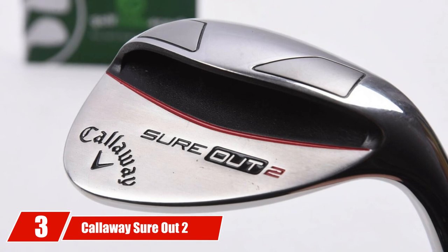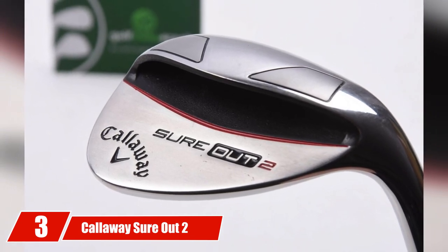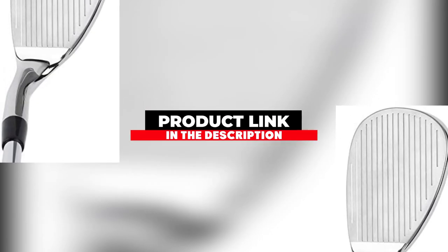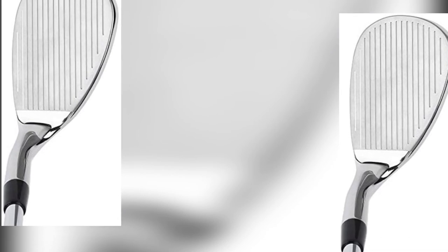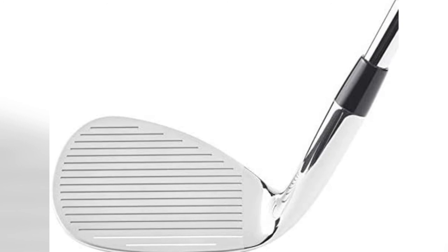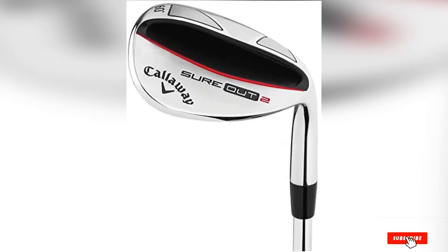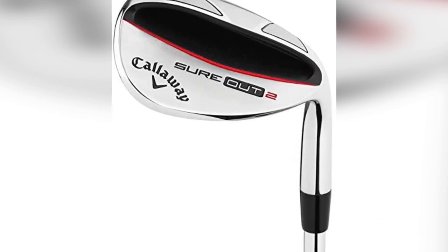At number three we have the Callaway Sure Out 2 Wedge. It is a pricier option compared to the other wedges on our list but is made by one of the most trustworthy and reliable brands in golf. The club can be purchased from 56 to 64 degrees with either a steel or graphite shaft. It features a large cavity in the back, making the club easier to hit compared to other blade-style wedges.